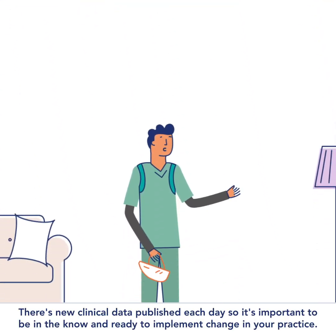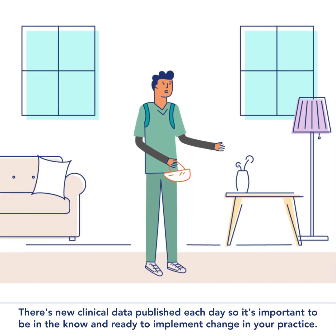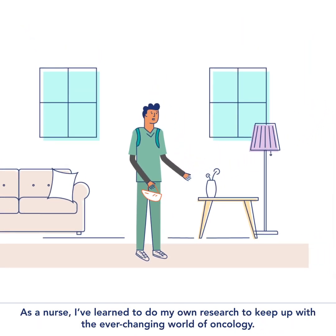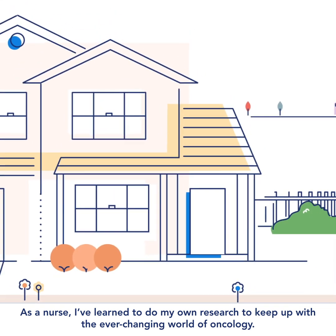There's new clinical data published each day, so it's important to be in the know and ready to implement change in your practice. As a nurse, I've learned to do my own research to keep up with the ever-changing world of oncology.